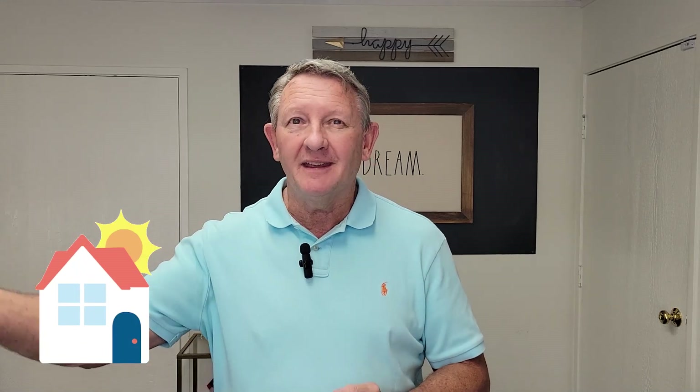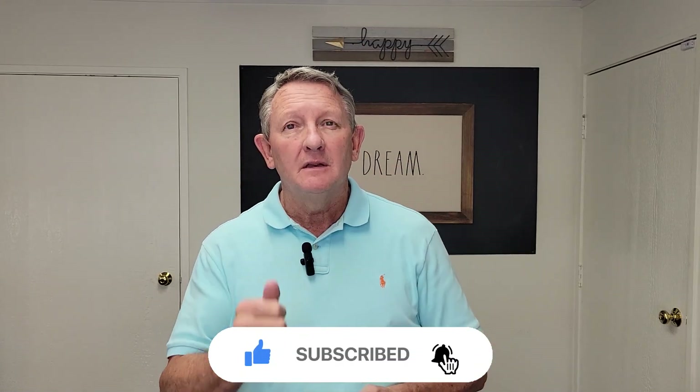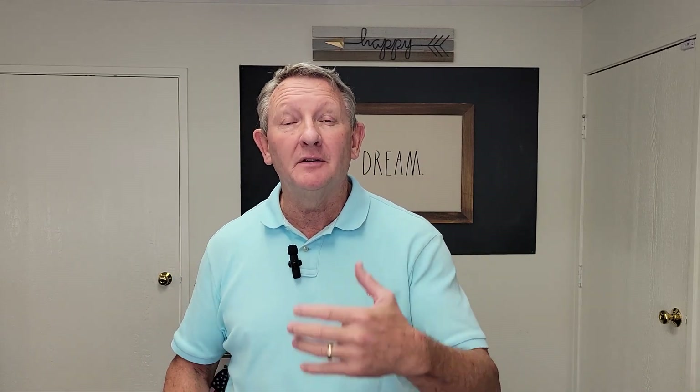If this is your first time on the channel, welcome. If you want to know everything there is to know about living, working, playing, and owning a home in beautiful Orange County, California — Irvine and surrounding communities — this is the right channel. Like our videos, hit the subscribe button, and click the bell for notifications so you're first to know when we upload a new video.